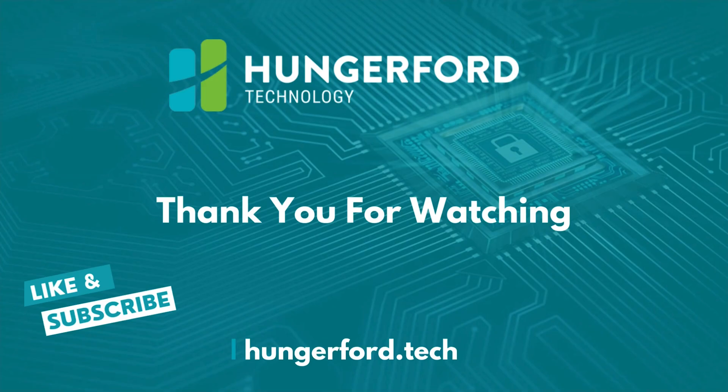Appreciate you watching these videos. If you like this content and you find it valuable, please like and subscribe. And if you have any other ideas that you think you want us to put videos together on, then please leave us a comment. Thanks for your time. Thank you for watching. Don't forget to like and subscribe.